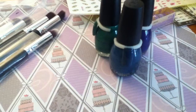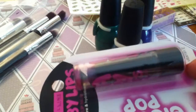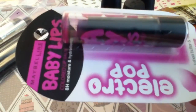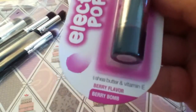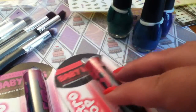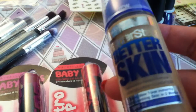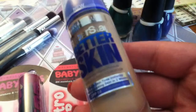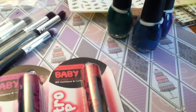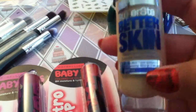I went to my local Big W this morning and they had a massive sale going. They had the Baby Lips for $1.87 — usually they're just under $4, so they're half price. I got Berry Balm and Pink Shock. I would have brought more but everyone was picking through everything. And I got the Superstay Better Skin — I'm in the colour Sand. I want to give this one a try.